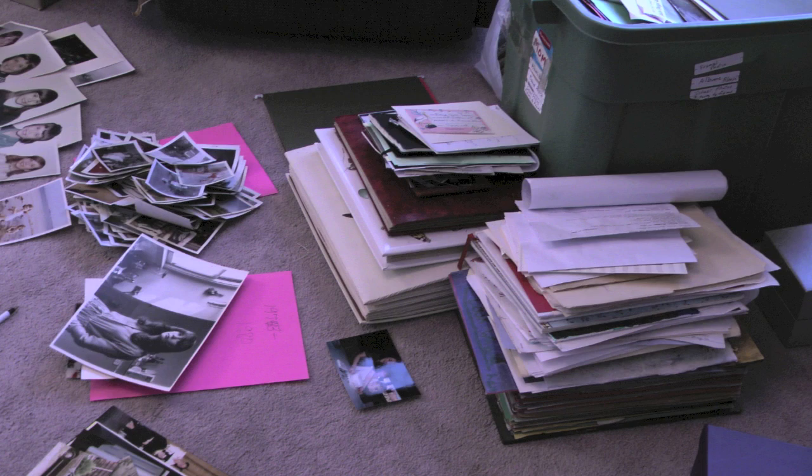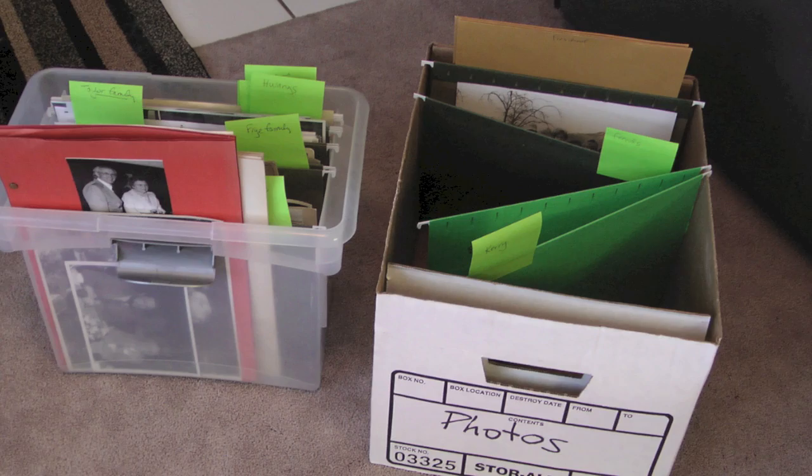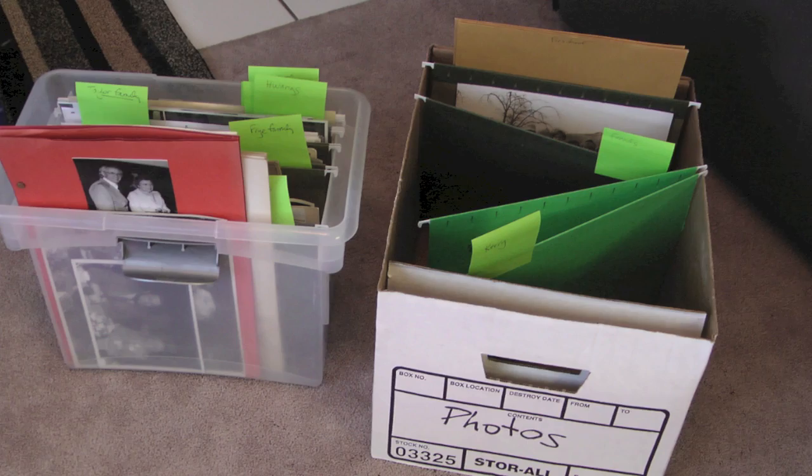Then I started sorting them into categories: one for each of my three children; one for me; one for my husband; family pictures of me, my husband, and our three boys; my mom; my father and their extended families; and my husband's family. I put all of these into hanging folders.